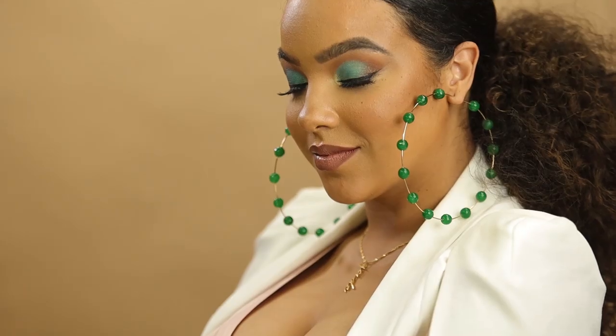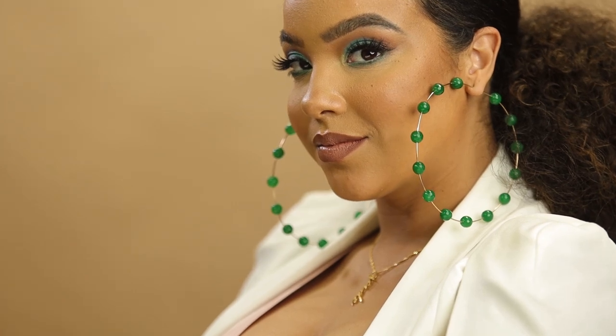They're handcrafted, so they're going to be really lightweight on you. Even though they're large hoops, they're not going to make your ears feel heavy or anything like that. They're actually super comfortable to wear and by far my favorite piece out of the whole collection.